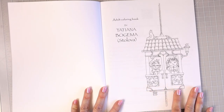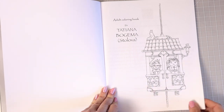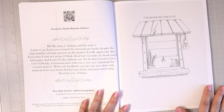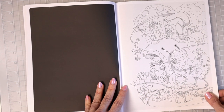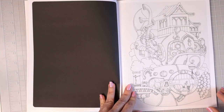On the first page right away we have an adorable little image that is a fairly quick color — you could even practice with a background if you wanted to. Here we have the introduction page where it says: 'Hi, my name is Tatiana and I'm an artist. I want to say thank you so much for choosing my books. Every time I start a new project I think about how to make my book more interesting and I can't do this without your feedback.' It is always very important to leave a review for books you love.